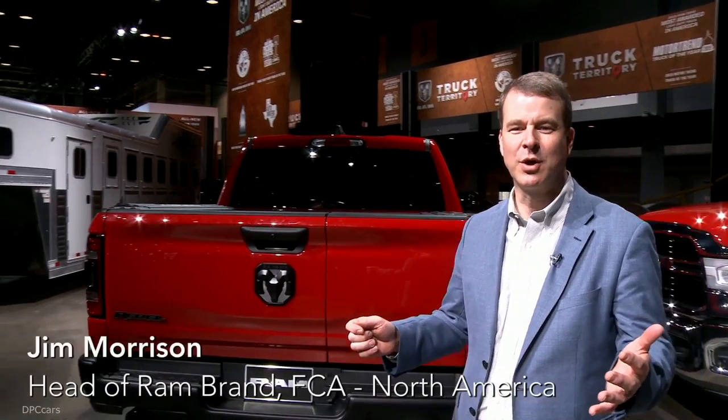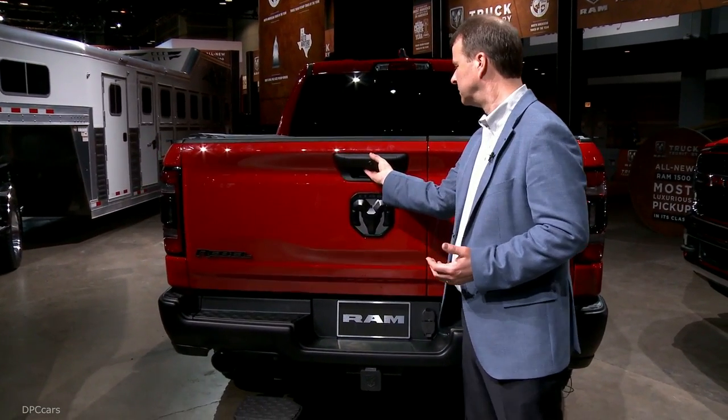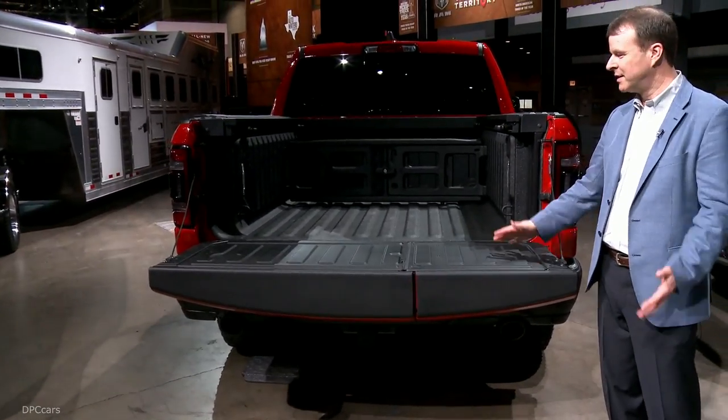Here today at the Chicago Auto Show, we're excited to unveil the new Ram multi-function tailgate. Great functionality — works like a regular tailgate, 2,000 pounds capable.